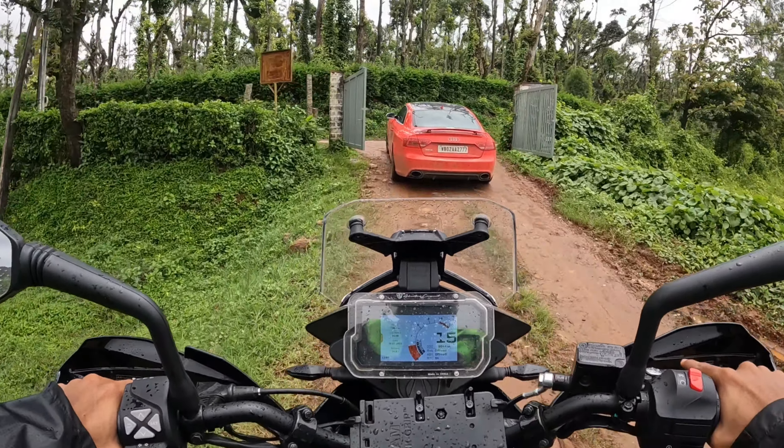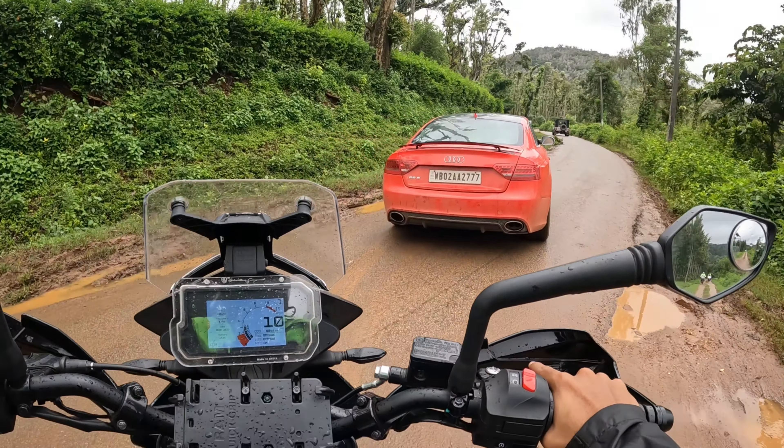This is a dual clutch automatic transmission. It is 7-speed. The power is delivered to all four wheels via the Quattro system.